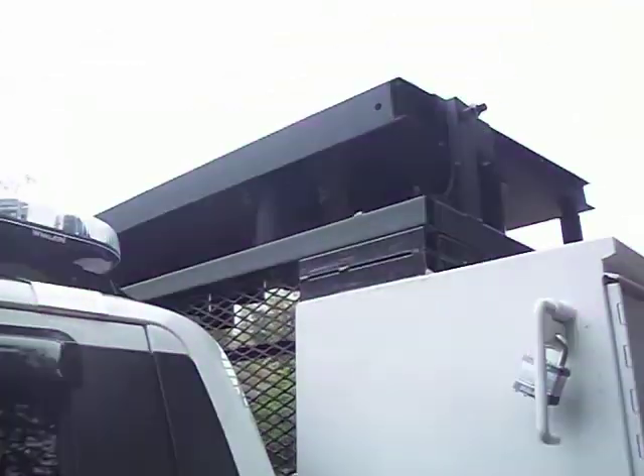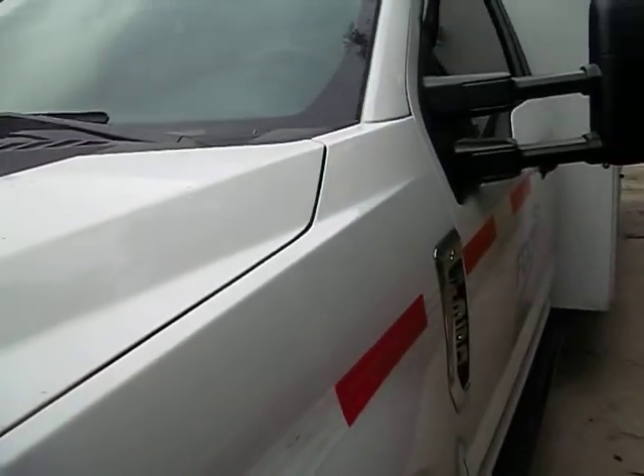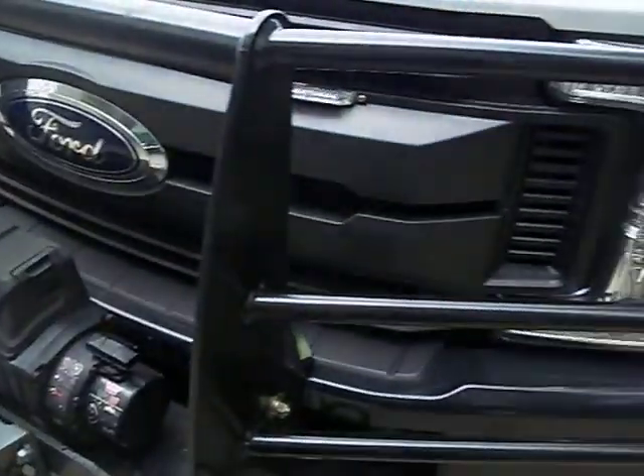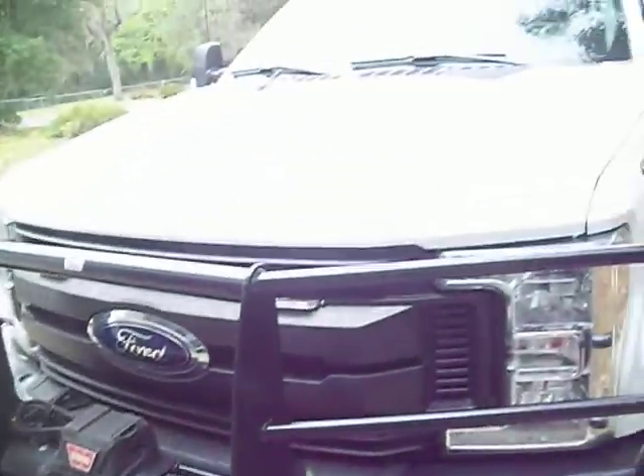Oh yeah, she's fully loaded. Aero board up top that flips up. Light bar on top. And of course it's got spotlights in the rear. She ain't too bad — for a state truck anyways.